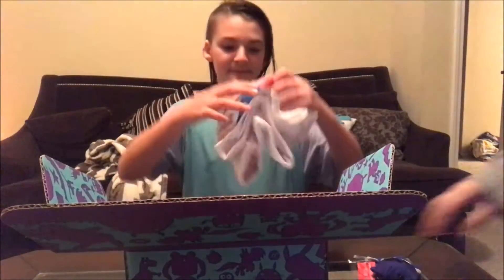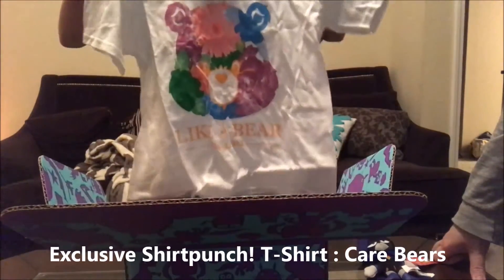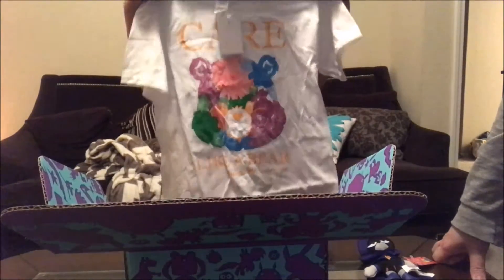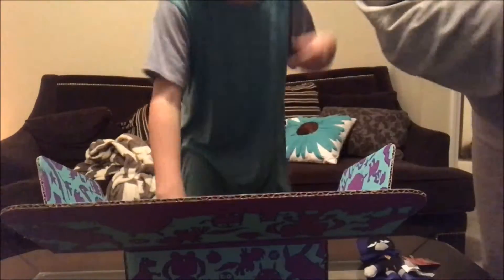Raven from Teen Titans Go. She's not bad. Sorry, I thought you were Batman. This says 'Care Like a Bear' — like Care Bear, since 1982. That's so cute. Nerd Block exclusive.